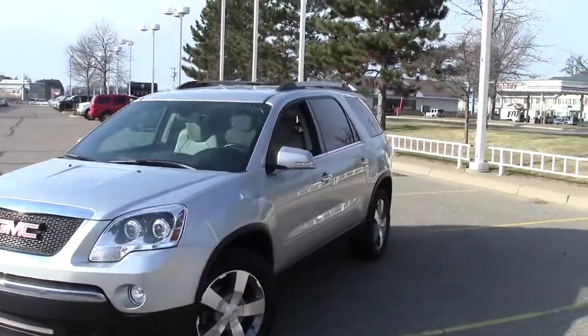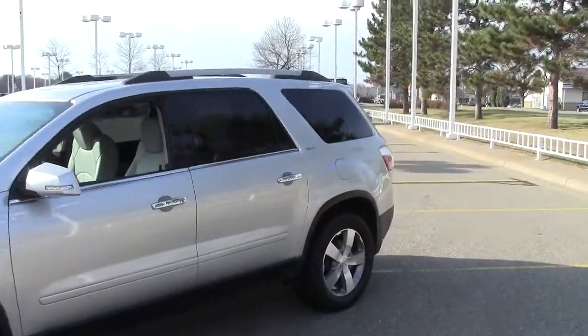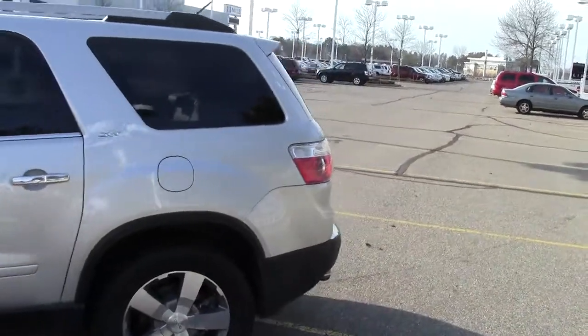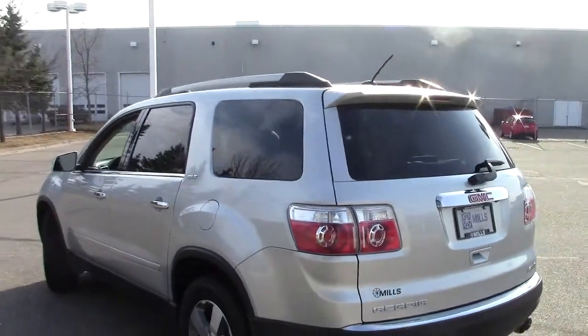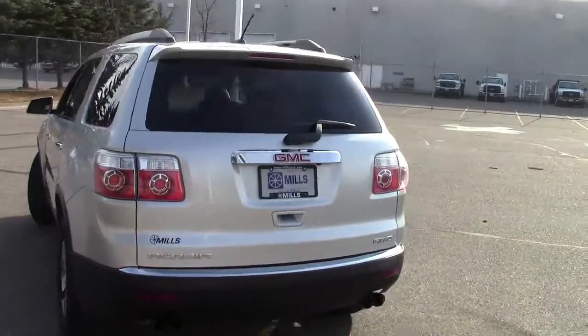What you're looking at right here is a 2012 GMC Acadia. This is the SLT package — a very nice truck, and we'll go through it and let you see all about it. Stock number on this one is 1I108, silver in color, with 25,000 miles.